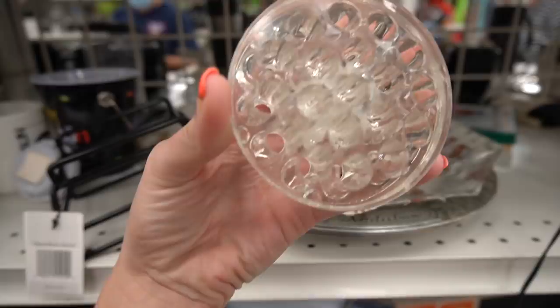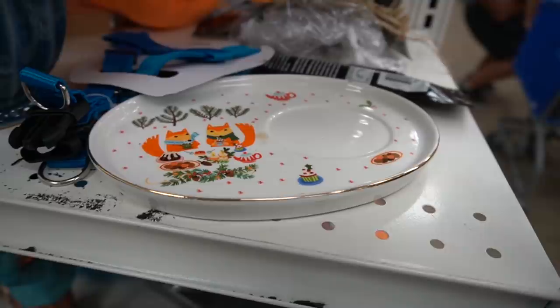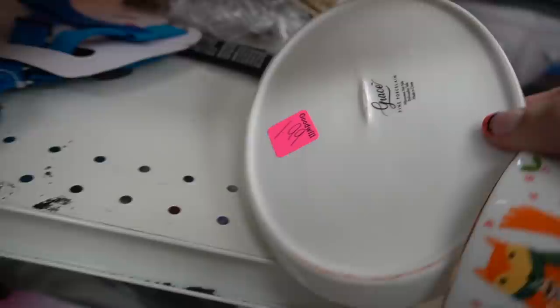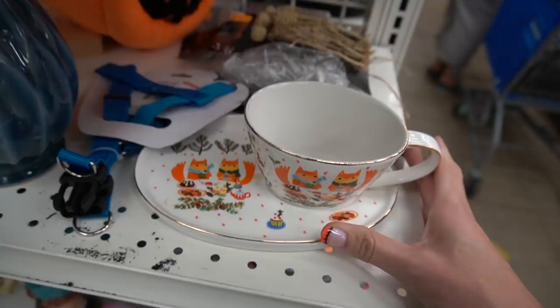I've got a floral frog here — these are great for displaying old marbles. I loved this set and it was modern but it had foxes on it and I love foxes. Unfortunately the plate did have a chip. I turned it over to see the maker and it was Grace Fine Porcelain. It was just so cute — I could see my kids drinking hot cocoa and eating cookies off of it.